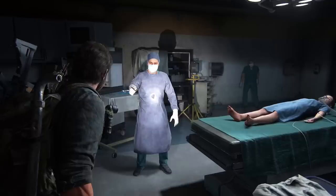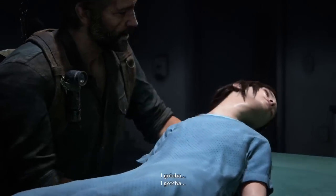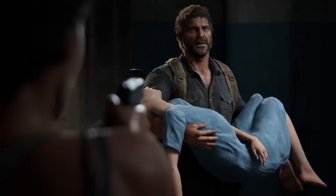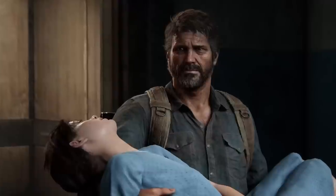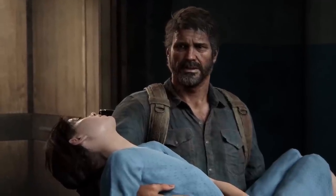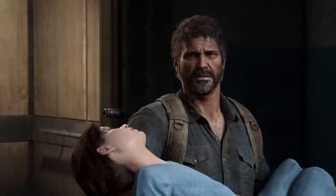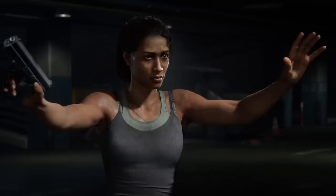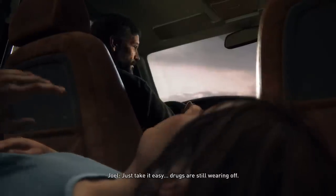Once he does, the surgeon pleads with him to consider what he's doing. Is Ellie's life worth saving while dooming everyone else? Joel makes his feelings on the matter clear, killing the surgeon and rescuing the unconscious Ellie. On the way out, Marlene confronts him with a final plea to consider what he's doing, but also points out something else to chew on: the decision being made here is actually Joel's, not Ellie's. She believes that if Ellie were the one making the choice herself, she would choose to sacrifice herself for even the potential of putting a stop to the infection for good. Joel is way far down his tunnel of protection at this point, and dispenses of Marlene. He and Ellie flee the city as she starts to regain consciousness, unclear of what led them here.